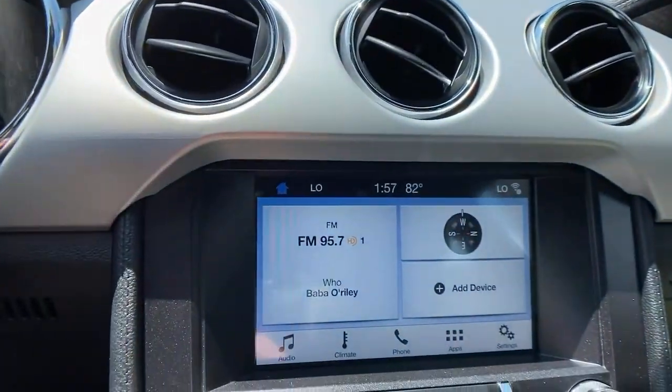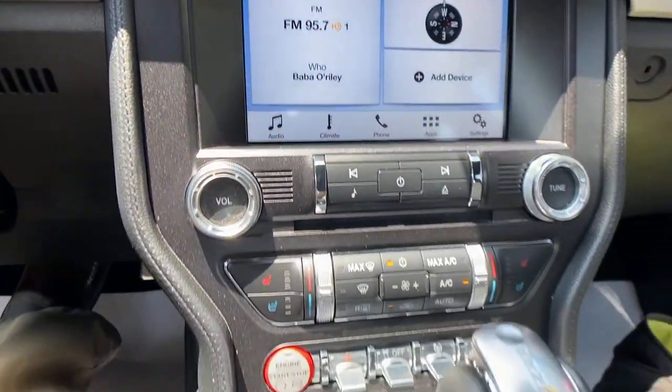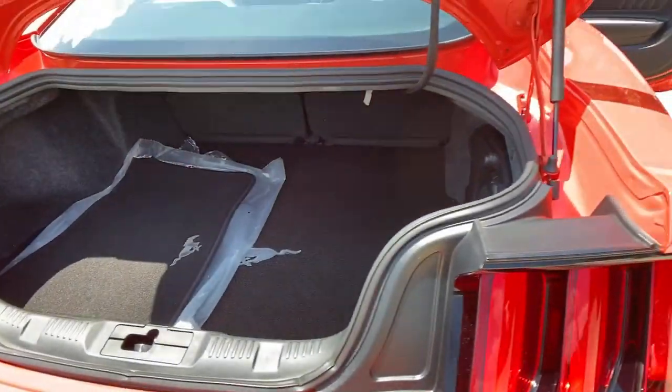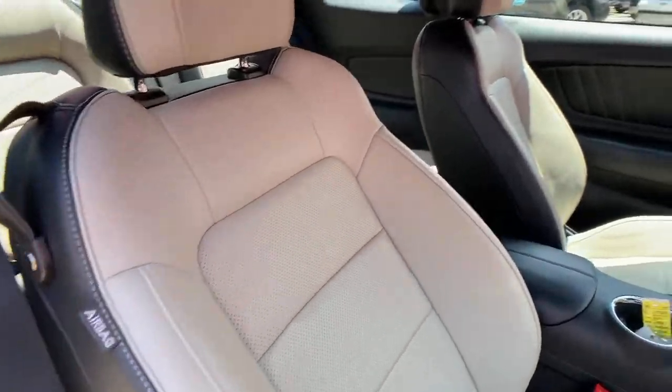The following are some of this vehicle's highlighted options: electronic stability control, trip computer, power windows, bucket seats, four-wheel disc brakes, power steering. Legendary meets modern in this smart, powerful Mustang.